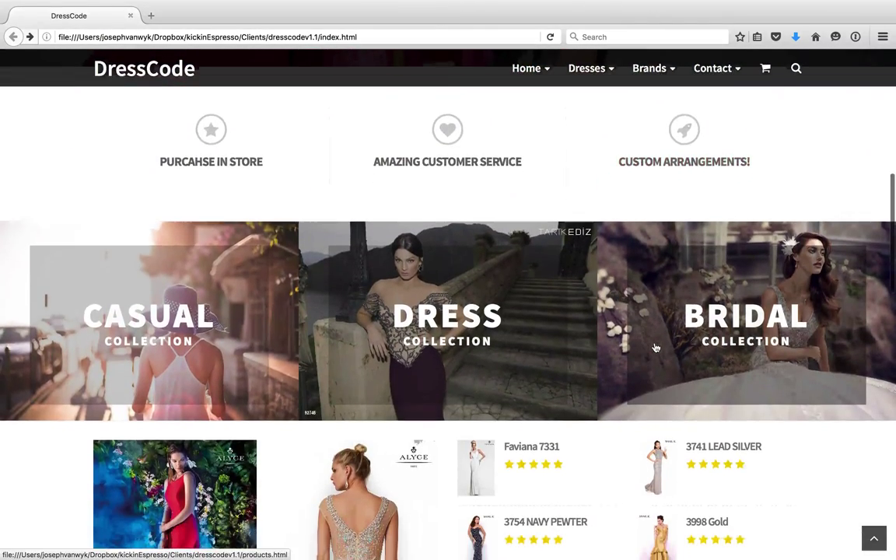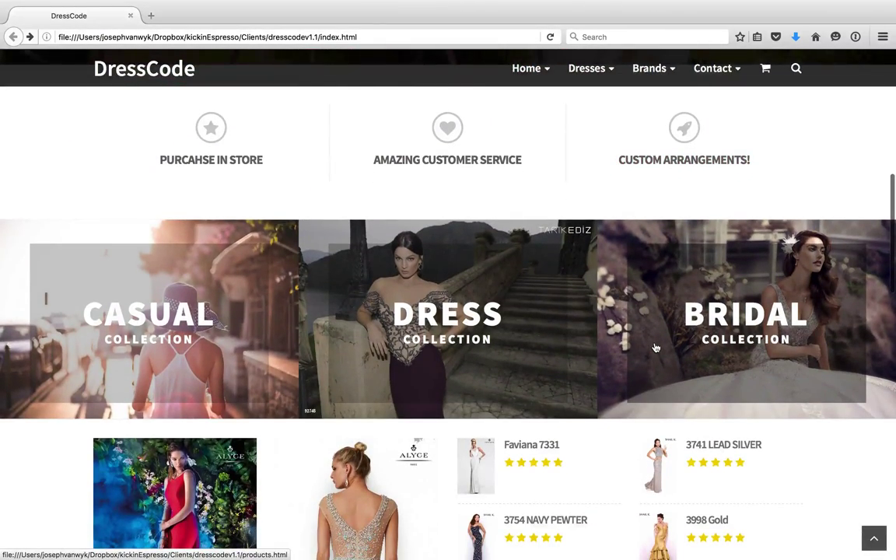So then we go down here. This is the main body, base of your website. These are kind of little flagship titles about whatever it is you want to say about your company or your store. I just have generic things here, but if you want to give me some direction as to better content, I'd be open to that — things like 'purchased in store,' 'amazing customer service,' 'custom arrangements.'